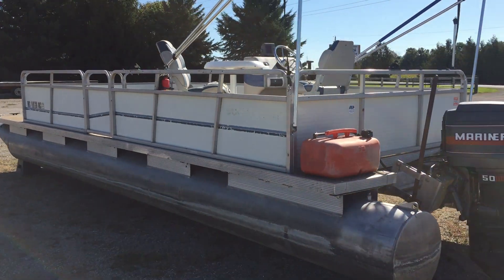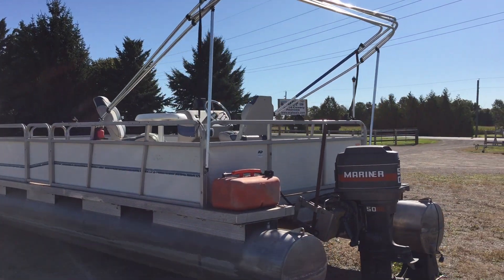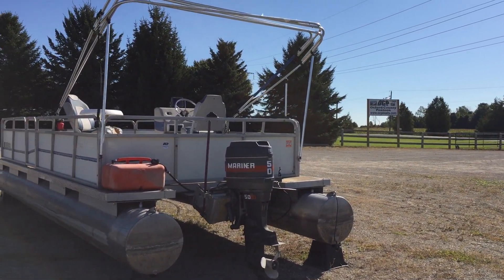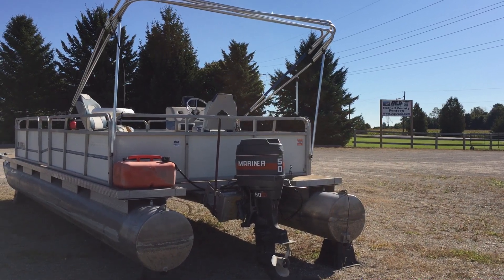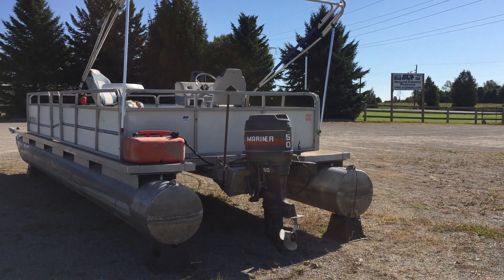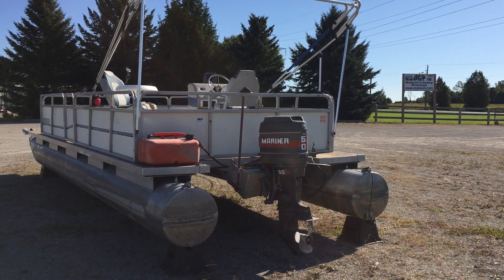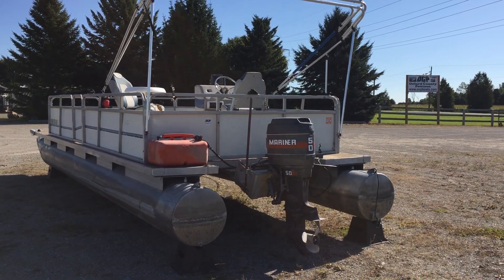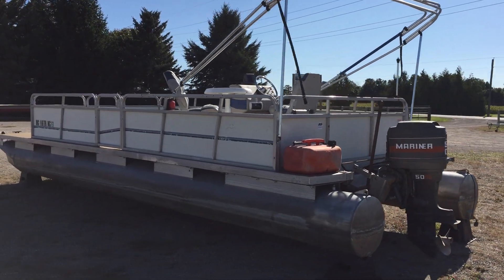About two weeks from now we're going to be winterizing all our boats. Our mechanic will show up and do a once-over on it to see if we can get it running to good enough condition to sell with a motor. If it's got a motor and we're selling it with one, we guarantee it'll run to your satisfaction and that the pontoons will not leak — those are the two things we guarantee.